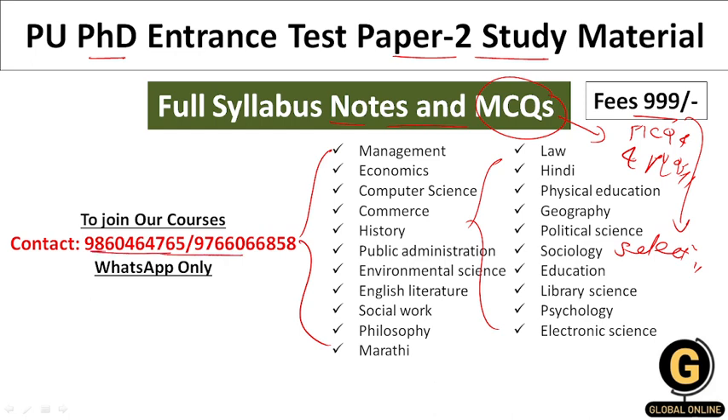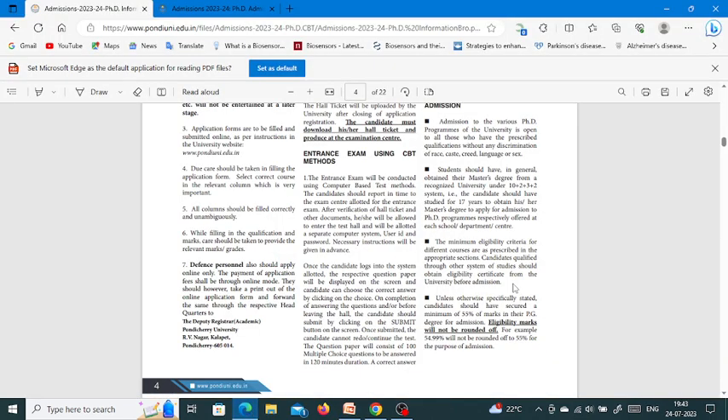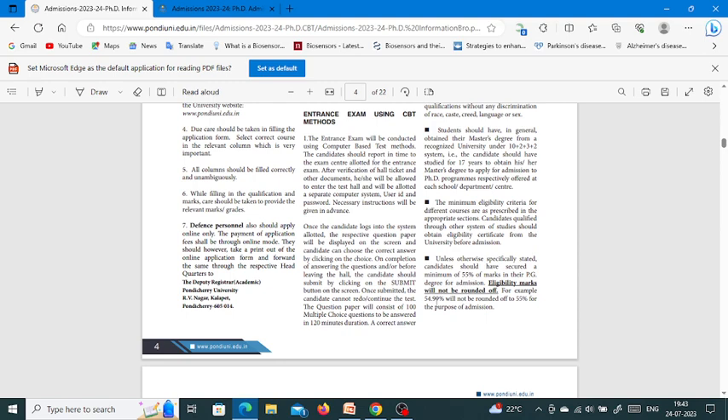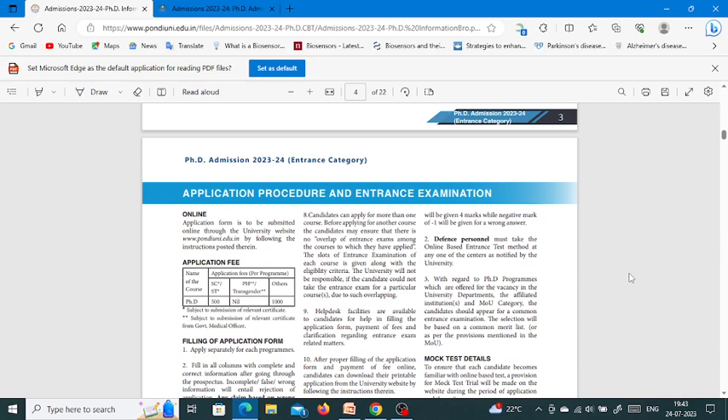To join our courses, you can contact me through WhatsApp. Now let us see the entrance exam details and the pattern. The entrance exam will be a Computer Based Test. In the question paper, they will ask you 100 multiple choice questions in 120 minutes duration. Every correct answer carries 4 marks and every incorrect answer carries minus 1 negative mark. Overall, the question paper will be of 400 marks, and there will be negative marking.